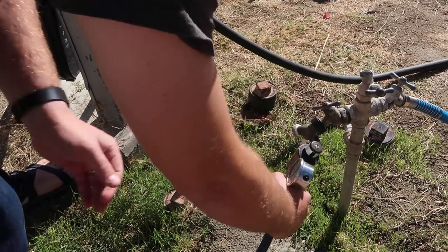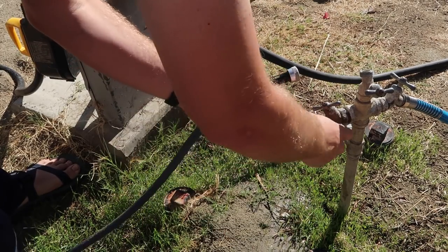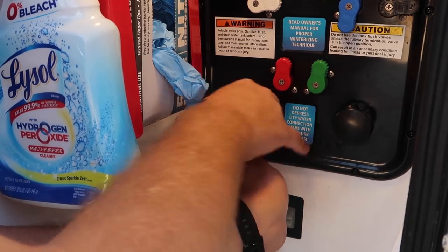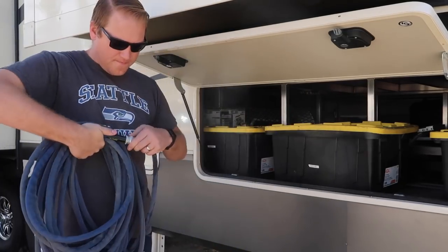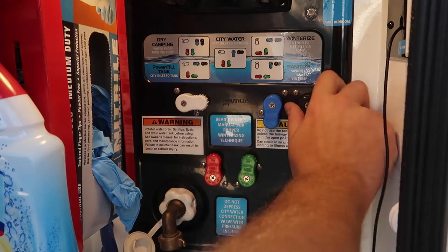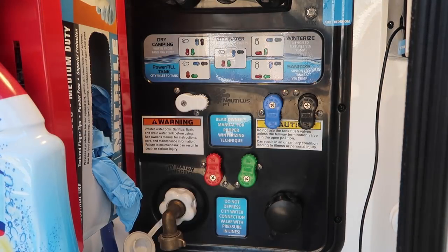Put away your hose support if you have one, then remove your gloves and wash your hands. Disconnect your fresh water hose — be sure not to leave your pressure regulator on the spigot. We disconnect our fresh water hose from the RV side so that when we're wrapping it up, any extra water comes out the spigot end and not into our wet bay. We change our Nautilus panel from city water to dry camping just in case we need to use the water pump on the road.